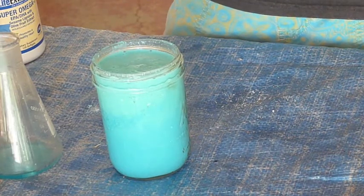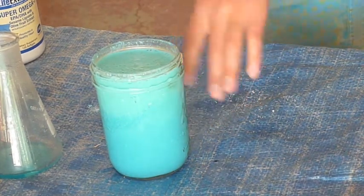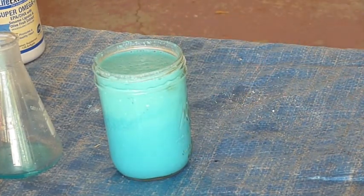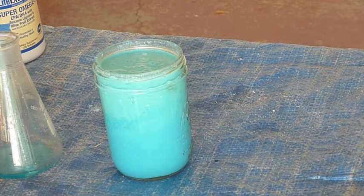If I were to take this, filter it so I'd just have the copper carbonate, then dry it out, mix it stoichiometrically with carbon, and heat it up — that would actually smelt it into pure copper.